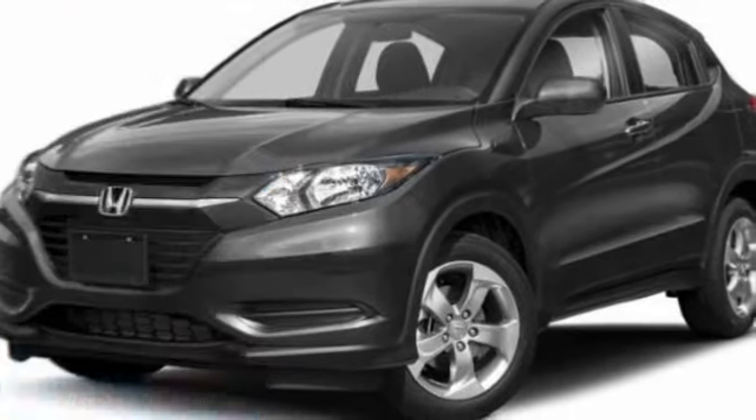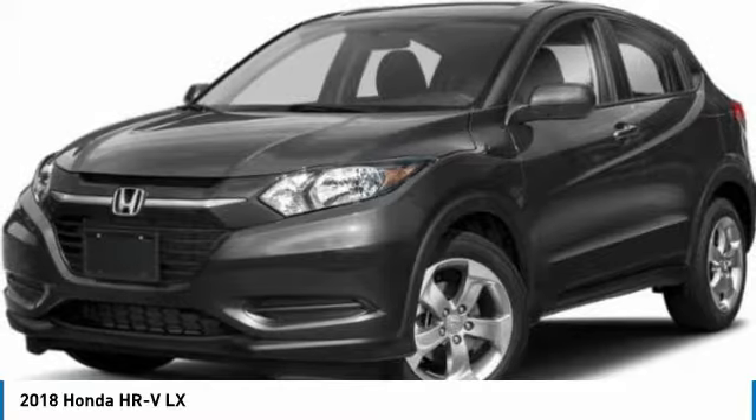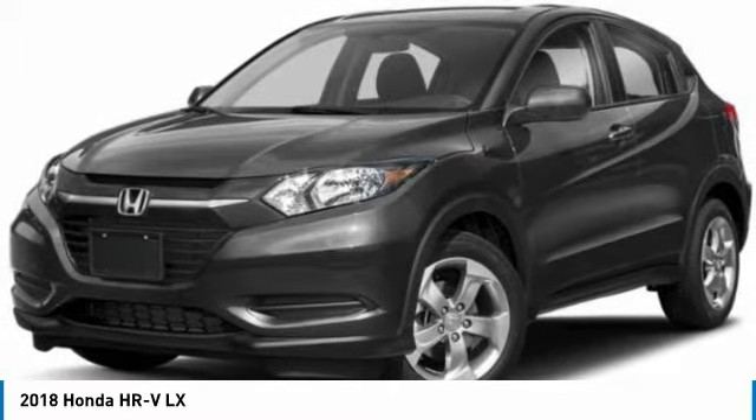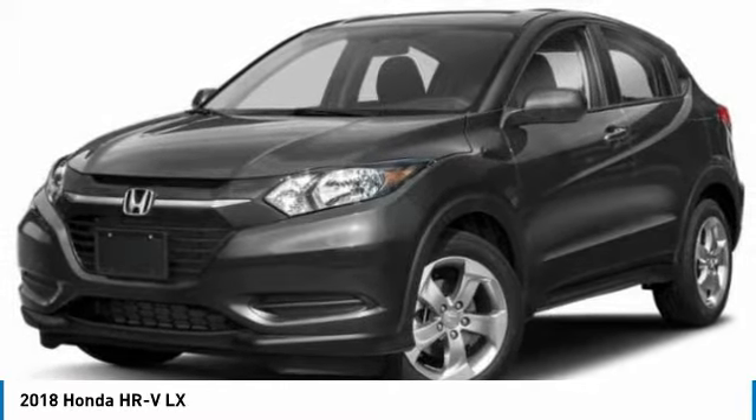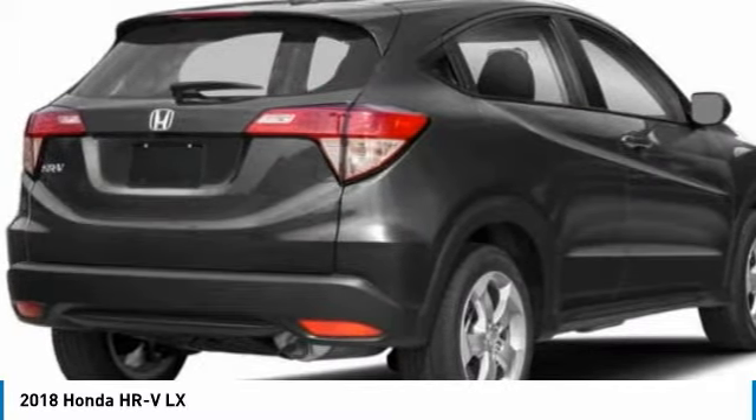Test Drive 2018 Honda HR-V. The HR-V has a good-looking exterior with a clean design. It comes with a well-tuned suspension and a handsome and flexible interior with tons of options to choose from.